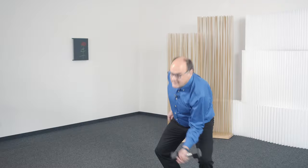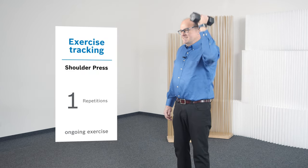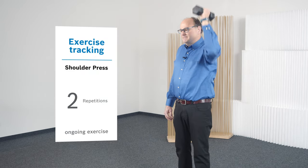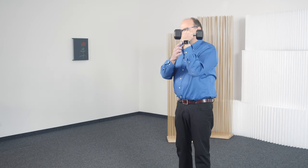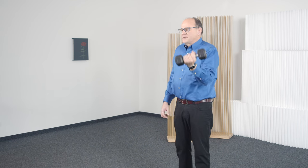The centimeter-accurate height measurement in our brand new sensor can measure the smallest movements, like a shoulder press. Integrated into a smartwatch, for example, the sensor can count the repetitions and is thus a virtual workout partner. This was impossible in this form and accuracy before.